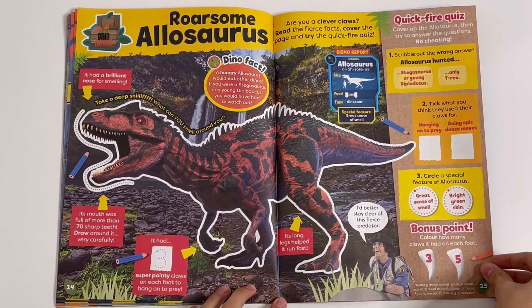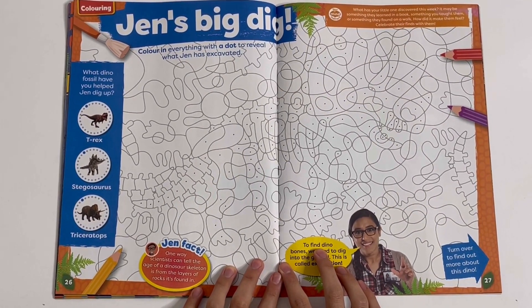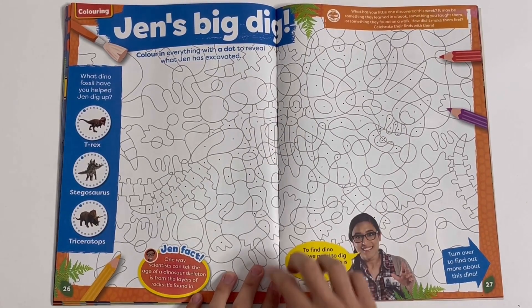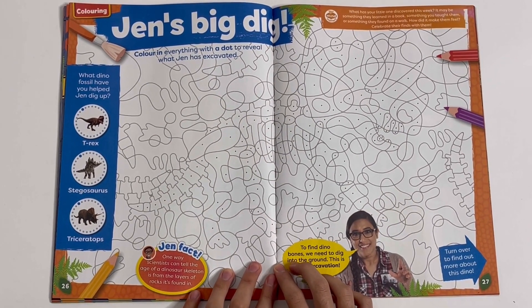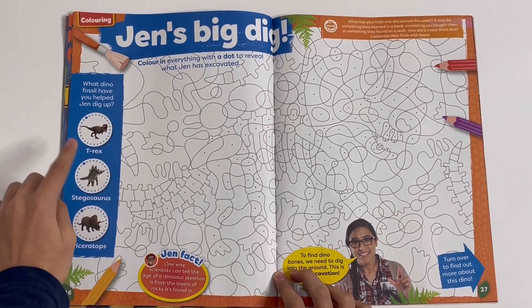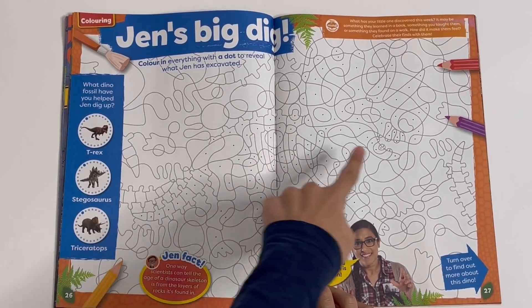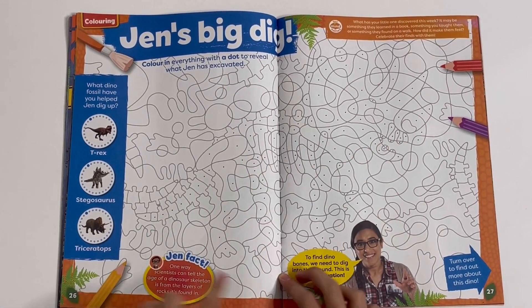And here you have the quick fire quiz: Jen's Big Dig. You have to find out which dinosaur is hidden in the scribbles. What dino fossil have you helped Jen dig up — a T-Rex, a Stegosaurus, or a Triceratops? I think it's the Triceratops.